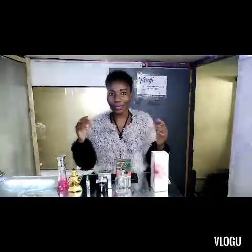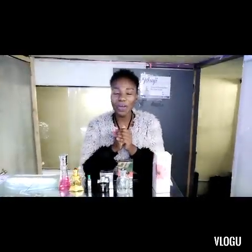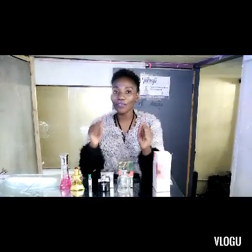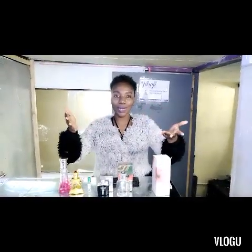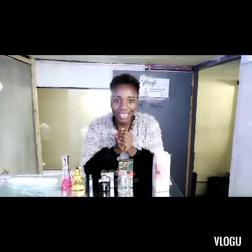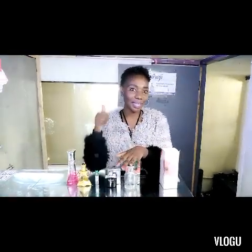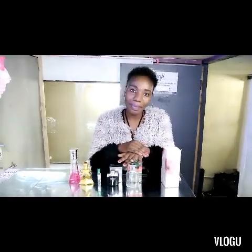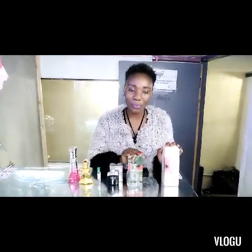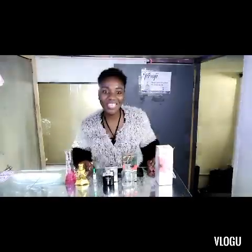That's how you can spray your perfume. I hope I've explained well, but if you feel there are other places you can spray, share in the comment section. Thanks a lot for joining me — remember to give this video a thumbs up, subscribe, like, and share. At Taraji Beauty Shop, we inspire you to smell good and feel great. Thank you.